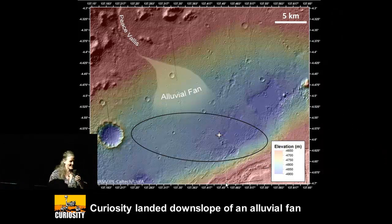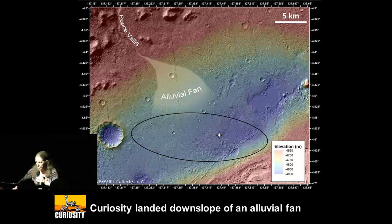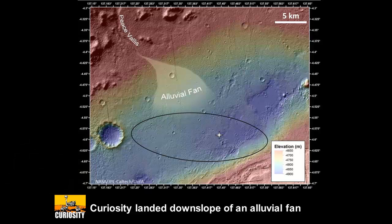There are always unplanned stops on any good field trip. So Mount Sharp is down here; this is where we landed. There's a valley, which we've named Peace Vallis, that feeds into an alluvial fan. We knew this existed when we landed, and we landed quite a ways from it, but it turns out we found some really interesting things right where we landed.